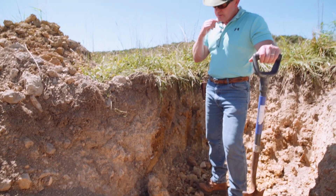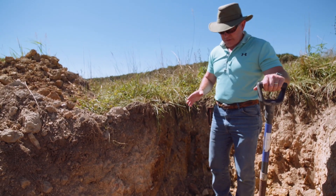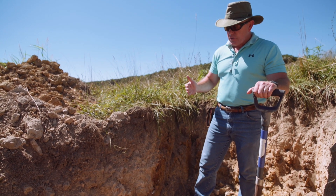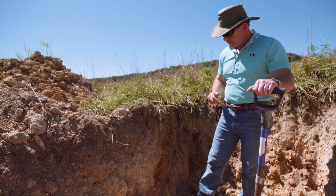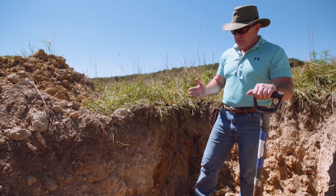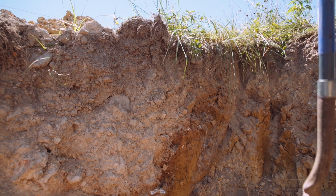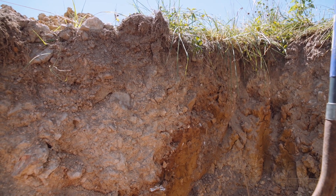The other thing I want to point out is the depth of a lot of these roots. That's one of the things that we really get a very large advantage from relative to the adaptive grazing practices and encouraging plant species diversity. We start to get roots that travel far, far deeper into the ground. As we look around the soil pit, you can see that is absolutely the case.